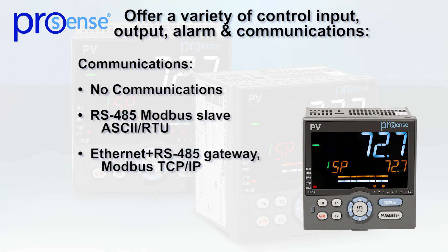The PPC5 series controllers are available with no communications, or with RS-485 Modbus ASCII RTU, or Ethernet RS-485 Gateway Modbus TCP/IP communications options.